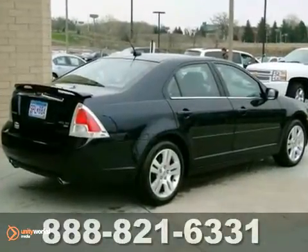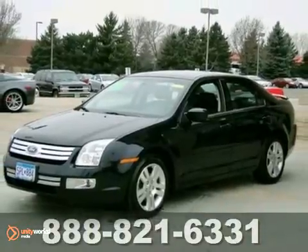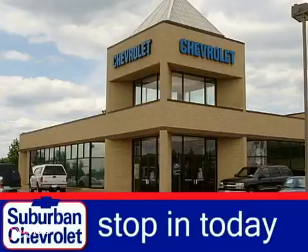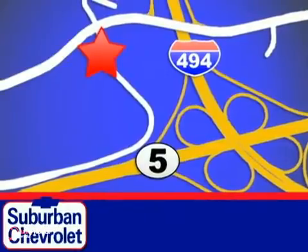Take it for a test drive today and see why people love the Ford Fusion. Stop in today for a no-obligation test drive and shop over 16 acres of inventory. We are conveniently located in Eden Prairie at Highway 494 and Highway 5.